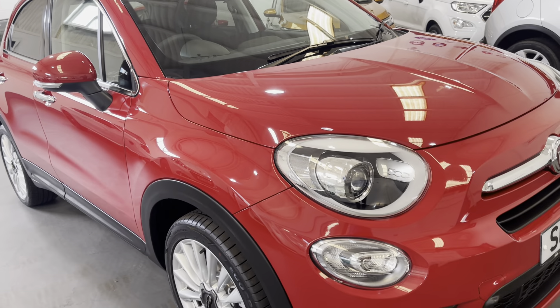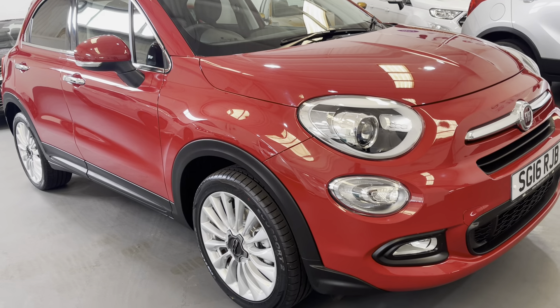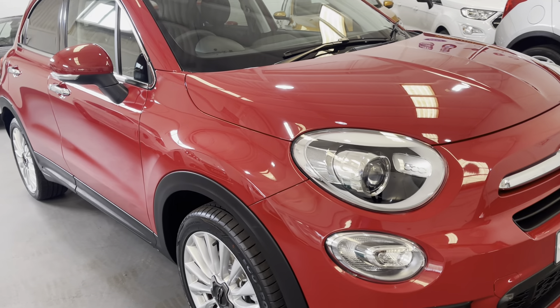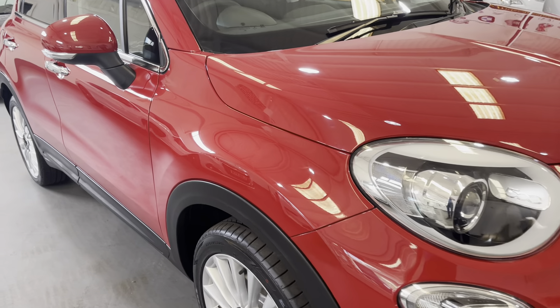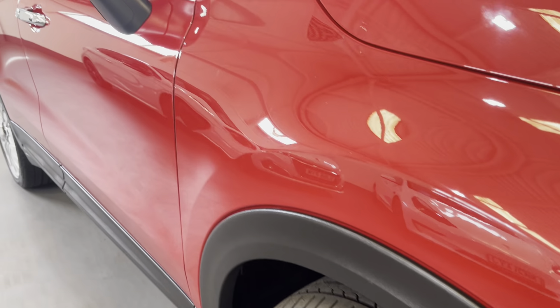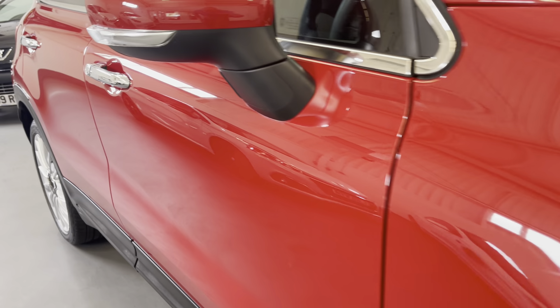These Fiat 500X are really economical with this engine, and it's also got the benefit of only £20 a year road tax as well, so it ticks all the boxes. As we look down the side here you can see it's in fabulous condition.